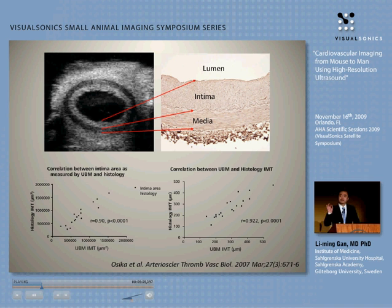We took biopsies from human mesenteric arteries and did 3D offline measurements. We could see clearly a very nice correlation — not only for intima-media thickness, but also for intima alone. So suddenly we can differentiate intima from media, which was not possible before with a clinical machine.